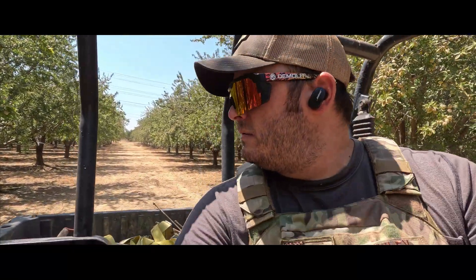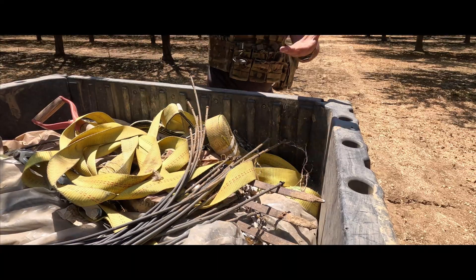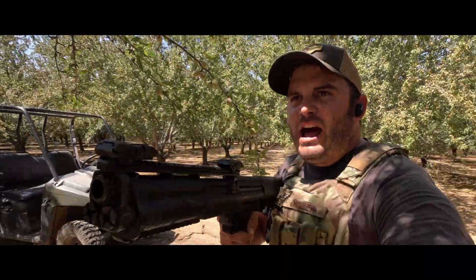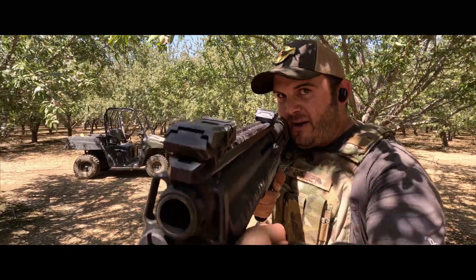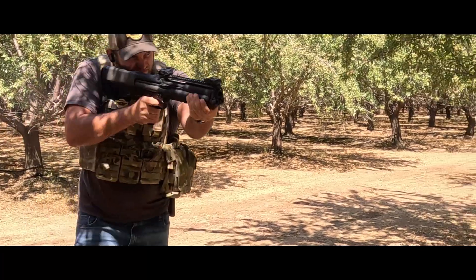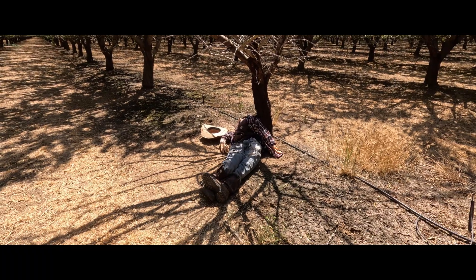Hey! Hey! The hell you doing out here, Fred? The hell you doing? What the hell are you— No! No! What the hell you doing out here, Fred? You better tell me how you got out here! Fred, if you're real you better tell me right now! Damn it, Fred! Damn it!